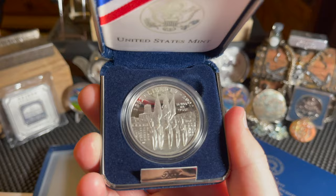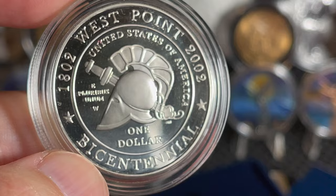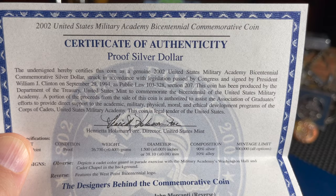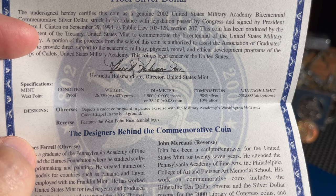Let me get the coin out so you can check this out. I'll go over it through the certificate of authenticity. It's a 2002 United States Military Academy Bicentennial Commemorative Coin — a proof silver dollar, 0.7734 troy ounces of silver, just like a Morgan silver dollar. Here's the information on the certificate — I'll leave it up so you can pause and read it.